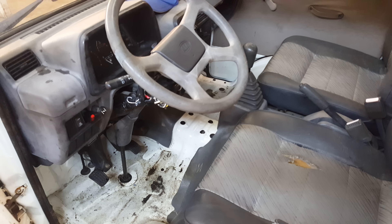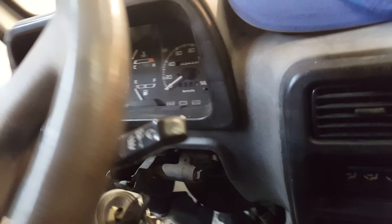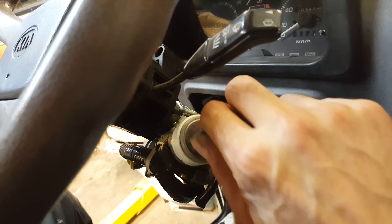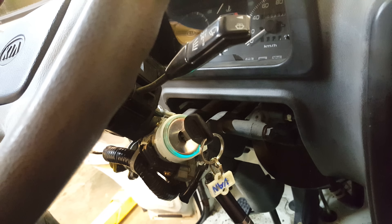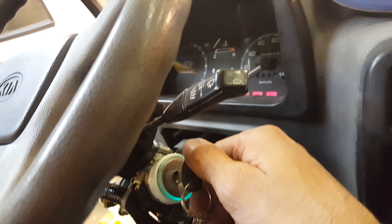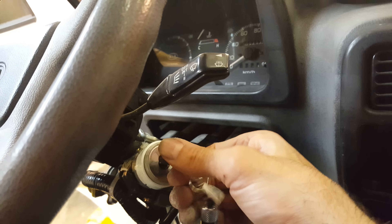The car didn't have an ignition switch when I got it - it was missing a lot of parts. So I went to the local junkyard up the street and got an ignition switch for a Honda Accord. You can see it lights up when I turn it to the first click, and then when I turn it on - just like that. So it's got a Honda key.